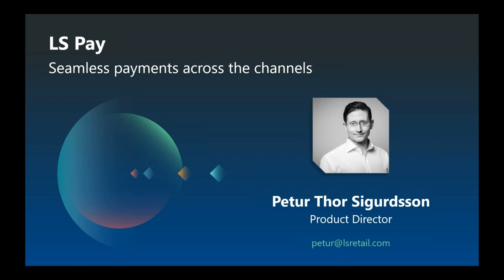Hello everyone and welcome to today's webinar on LS Pay: seamless payments across the channels. My name is Pieter Þór Sigurðsson, Product Director for LS Pay and LS e-commerce here at LS Retail.